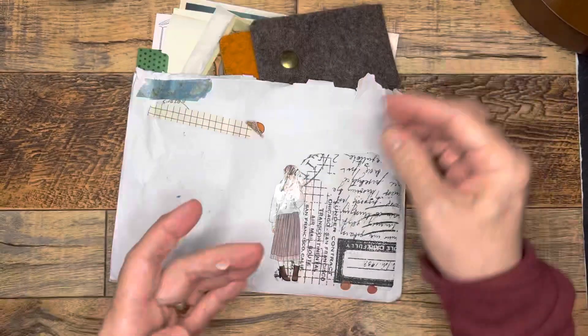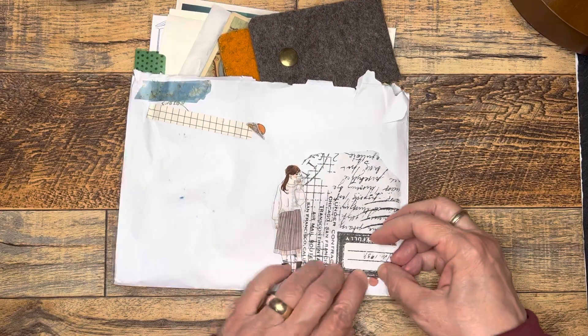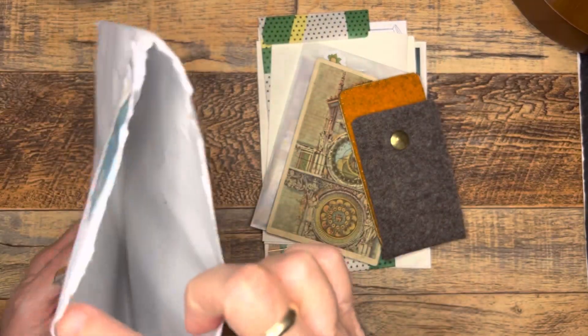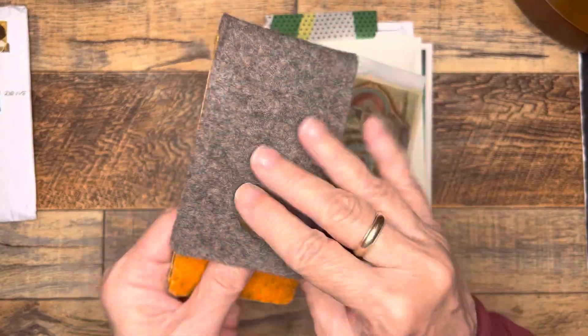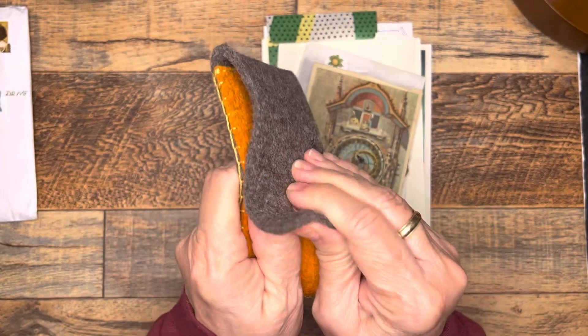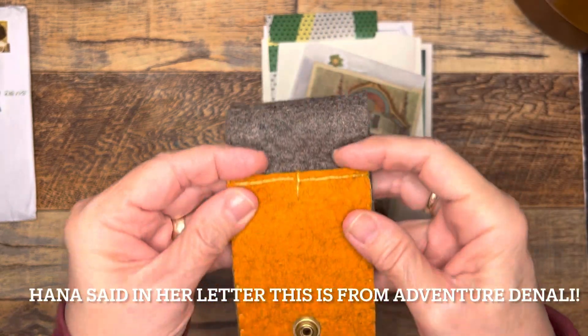Thank you, Hannah, very much for this thoughtful gesture. I'm very touched that you would want to do this for me. So thank you. Let me make sure I have it all out. Oh, how nice. Let's see if I can open it. Oh cool — a pen pouch!